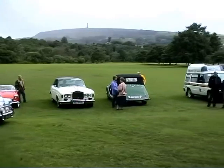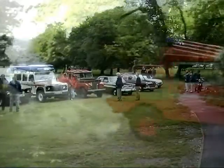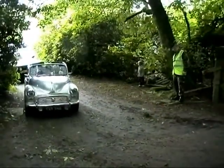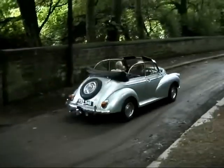The red Land Rover Fire Engine belongs to Ian Smith, whose wife Janet organised the event. As the procession leaves the park, we'll take a closer look at some of the other vehicles taking part.